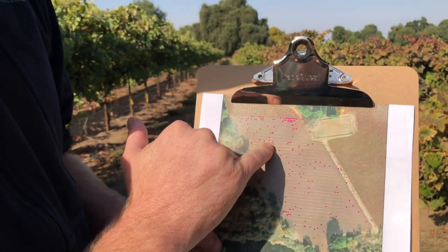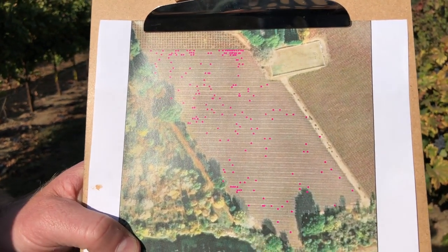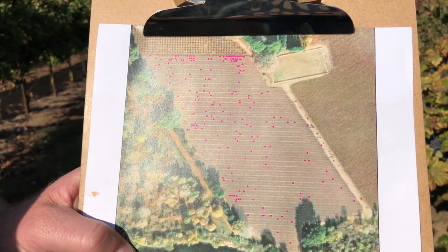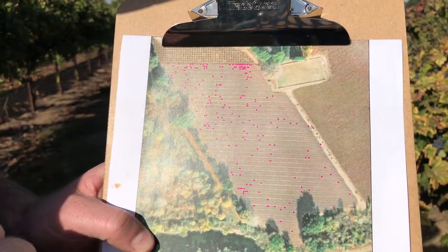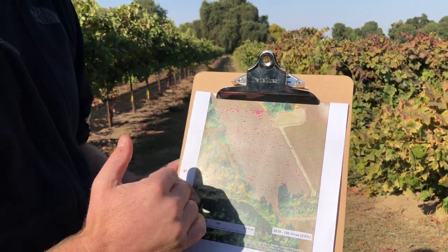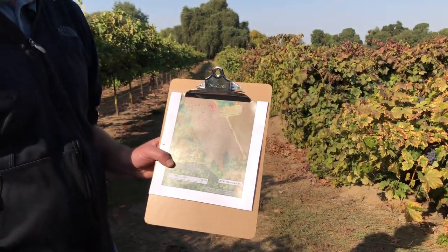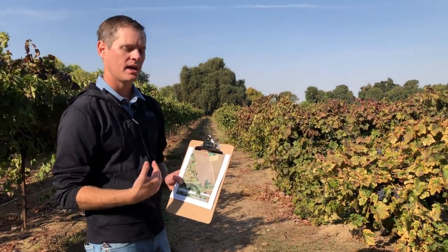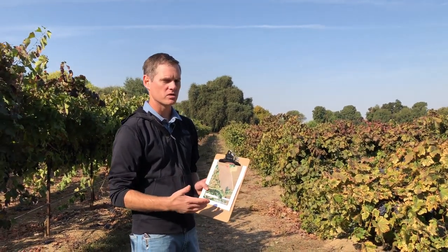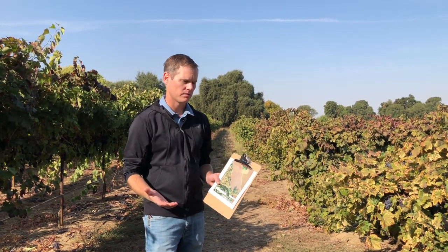I'm not sure whether it is vine mealybug vectoring the virus coming in via wind, from birds, or perhaps virus vines coming from the nursery. I'm still sending in lab tests to find out the exact extent of the virus infection in the vineyard and how accurate my crew was in identifying leafroll symptoms versus other issues that may be occurring which are not as worrisome as leafroll.